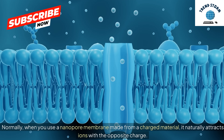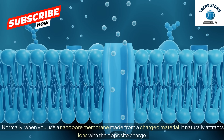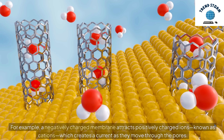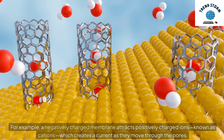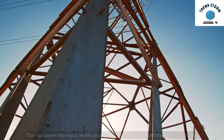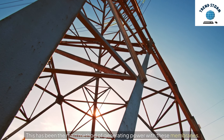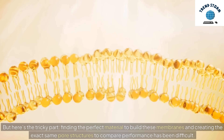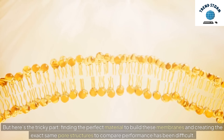Normally, when you use a nanopore membrane made from a charged material, it naturally attracts ions with the opposite charge. For example, a negatively charged membrane attracts positively charged ions, known as cations, which creates a current as they move through the pores. This has been the main method of generating power with these membranes. But finding the perfect material to build these membranes and creating the exact same pore structures to compare performance has been difficult.